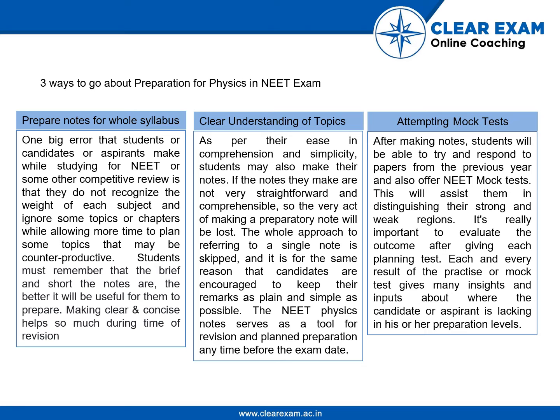First, prepare notes for the whole syllabus. Many students do not make proper notes, but while studying for NEET or any other competitive exam, it is important that you have time for revision and you have notes for revision. Having notes is the most important thing, and NEET also provides notes which serve as a tool for revision and planned preparation any time before the exam date.